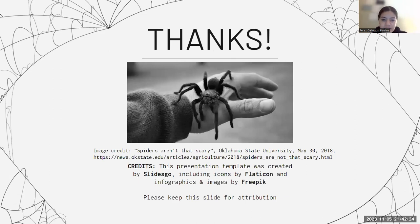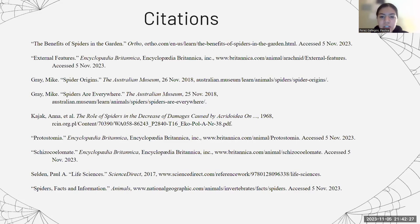And that's it for my presentation. Here's a nice picture of a spider and here are my citations. Thank you.